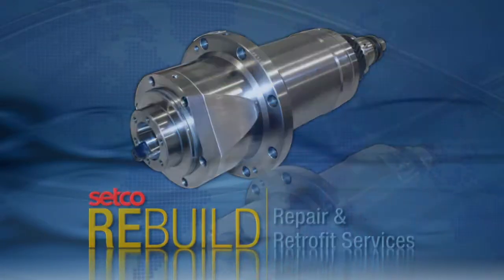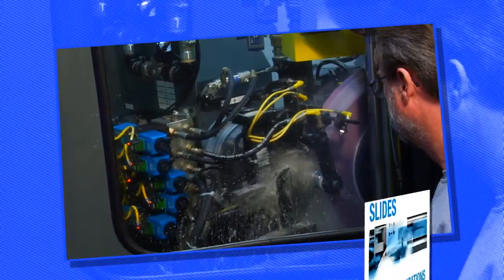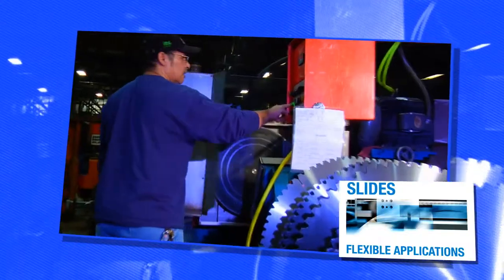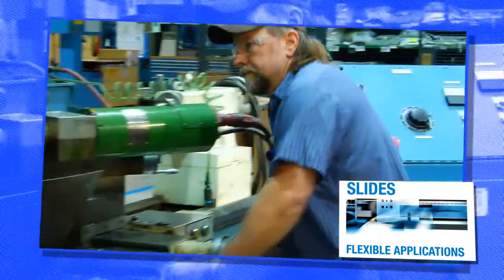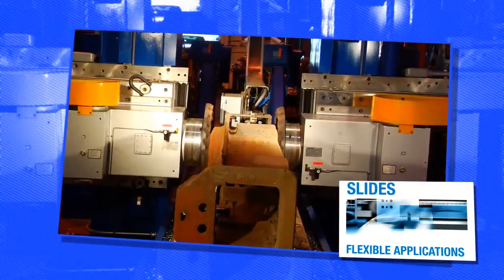Setco: setting the standard for spindle and slide solutions. For over 100 years, Setco has been building cost-effective slide solutions for some of the industry's most demanding linear and rotary machining applications.